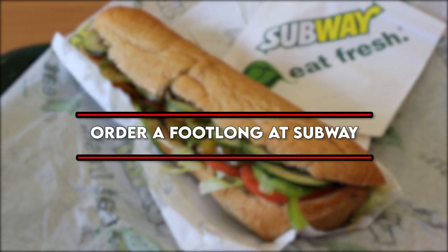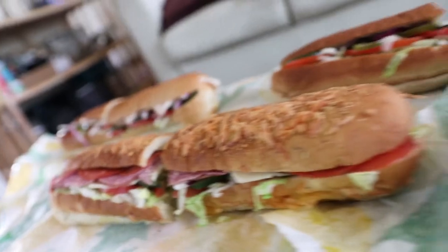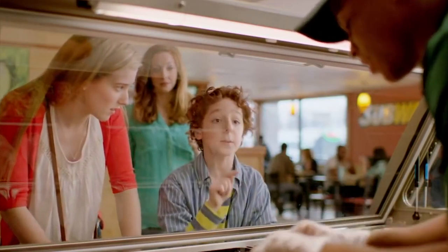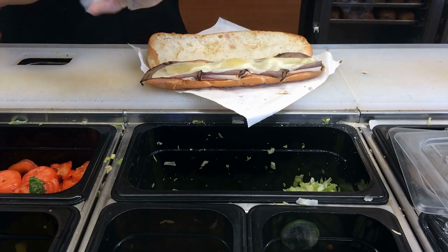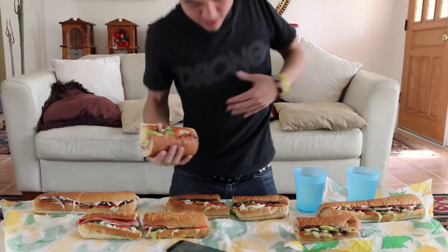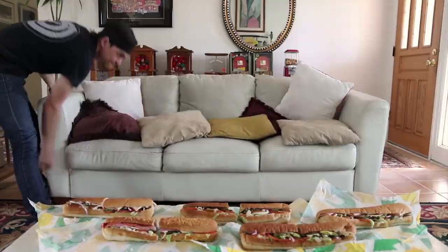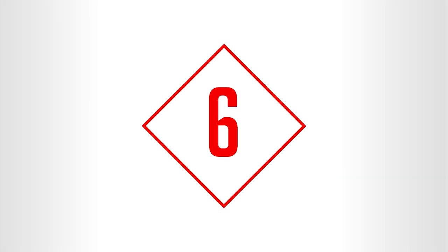Number five: order a footlong at Subway. The footlong has been gone for a couple of years but it's making its way back due to popular demand. While not every footlong is five dollars anymore, ordering a footlong sub is still cheaper than ordering two six-inch subs. A 12-inch sandwich is a lot for one sitting, but you can always share it with a friend or save it for later.